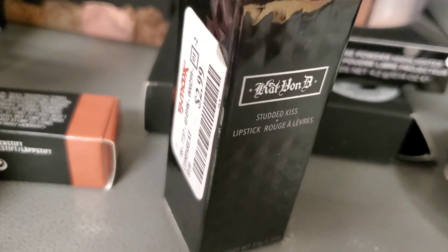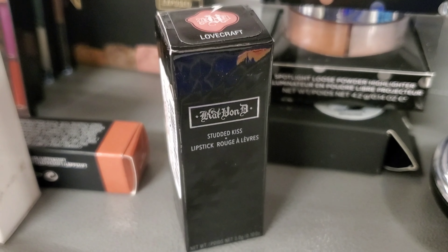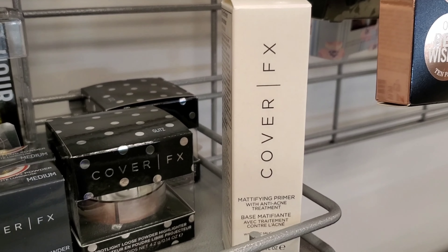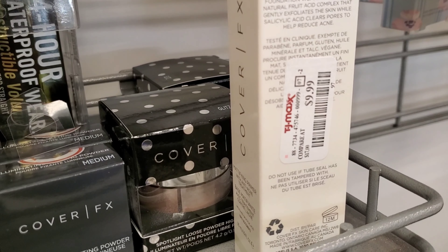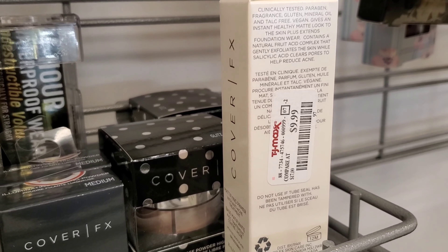This is a Cat lipstick in shade Lovecraft — the shade looks so pretty, retails for only $2.99. I also found this Cover Effects Mattifying Primer. I haven't seen this primer before; it retails for only $9.99 at TJ Maxx.